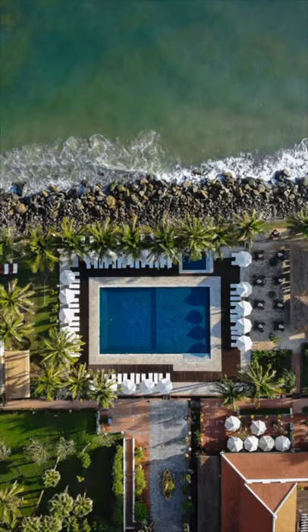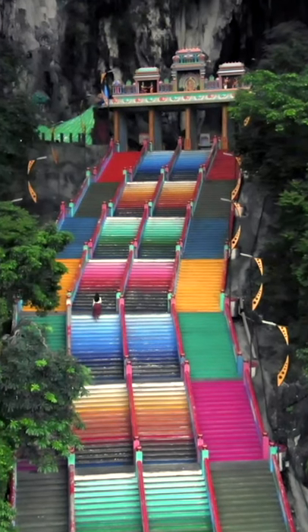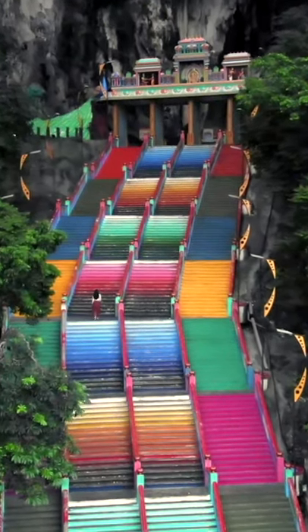On top of that, I have a DJI Mavic Air drone. Even though it does shoot raw, the image quality is not the best in my opinion, so I use it more to film 4K videos.